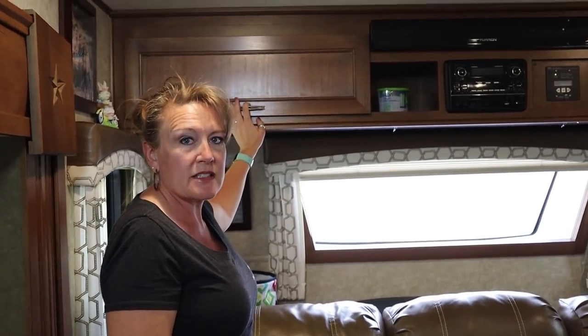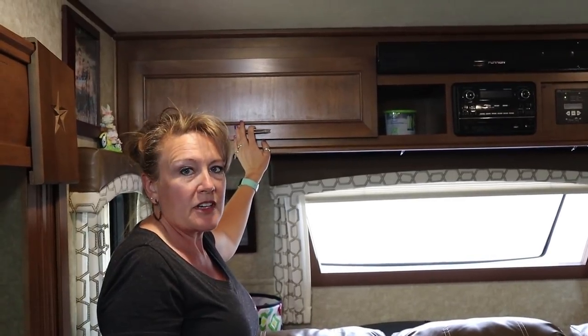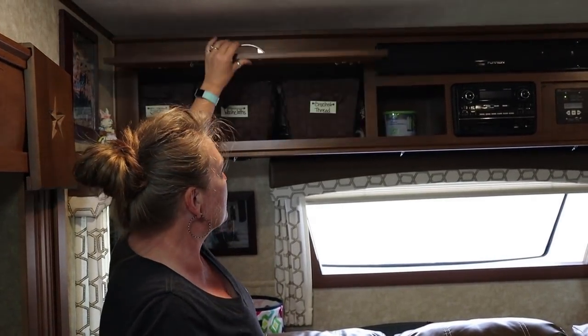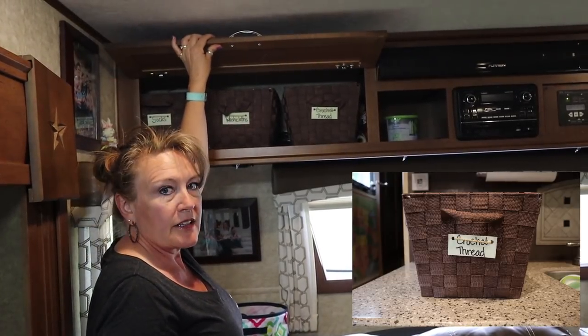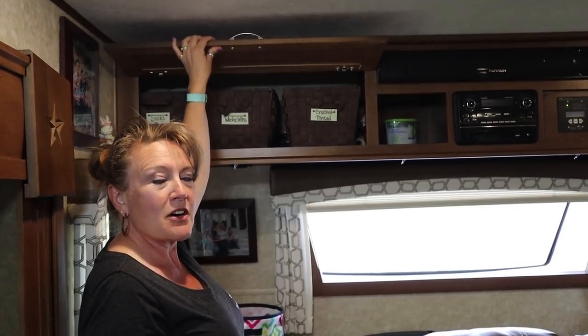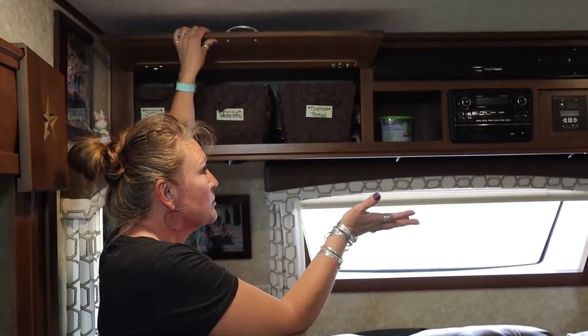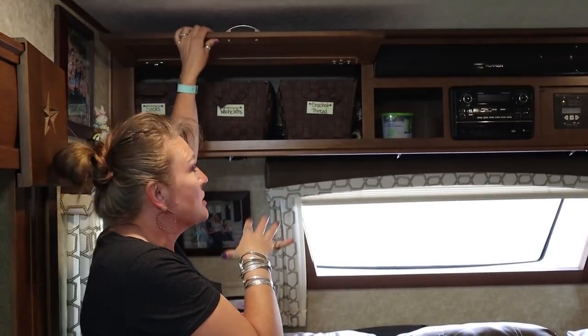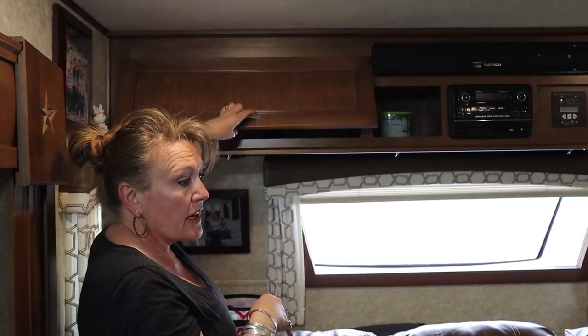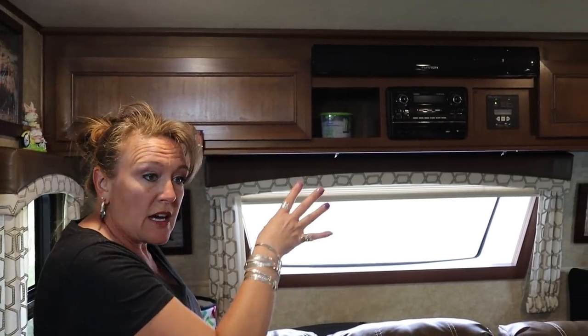One of the many ways that we keep organized is by using baskets, and I use those in several different ways. Up here I have put baskets with some of my craft stuff in them and labeled them, because I'm kind of meticulous like that. It helps so that things don't fall out and become disorganized. It's a nice cabinet but it would soon be a mess, so it's nice to just have baskets in there, and I've done that on both sides.